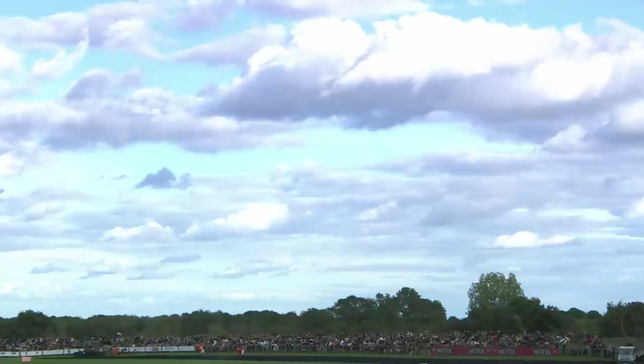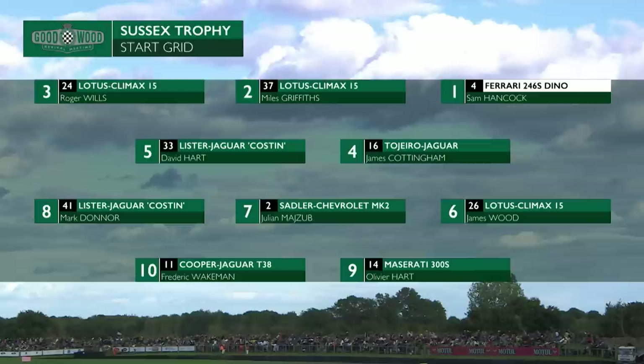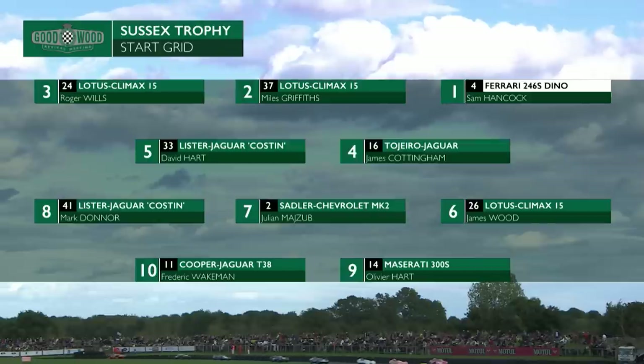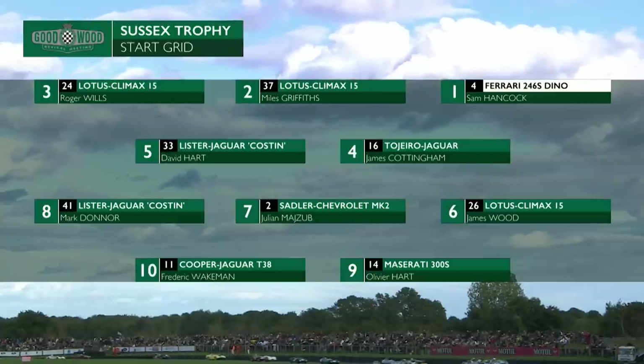Let's take a look then at how they line up for the Sussex Trophy in the 2022 Goodwood Revival meeting. 54 thousandths of a second covering the top three, which comprise front-engined Ferrari Dino versus front-engined Lotus 15s. It's Sam Hancock on pole, Miles Griffiths and Roger Wills are his front row adversaries. Don't count out the Tijero Jag of James Cottingham in behind, or the Lister Costin of David Hart — that'll be quick here as well.